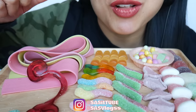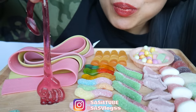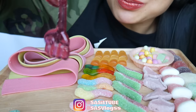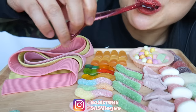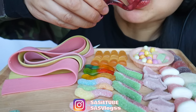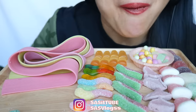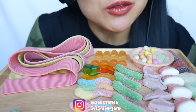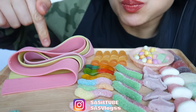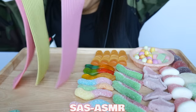It's grape flavor — my favorite! These are like...